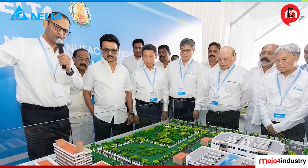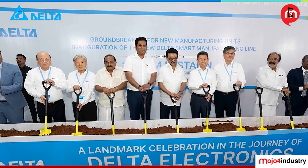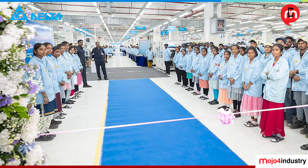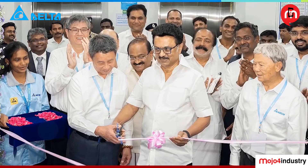This year we also inaugurated our KG factory — the fourth one — which gives a clear direction that moving forward, we will have a lot of Make in India products available from the Delta basket.